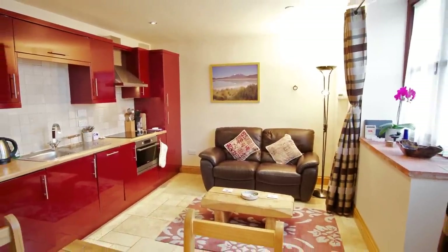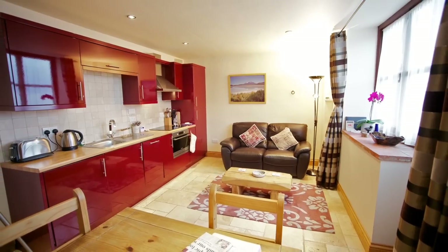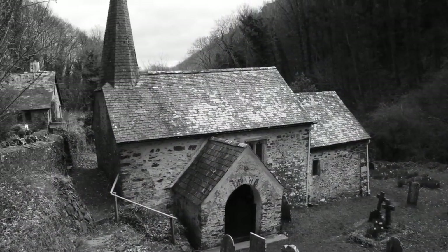Right in the heart of Exmoor, from the back doorstep you've got walks up into the moors and into the woods. We're just a short walk away from Colvern Church, which is one of the famous walks around here.